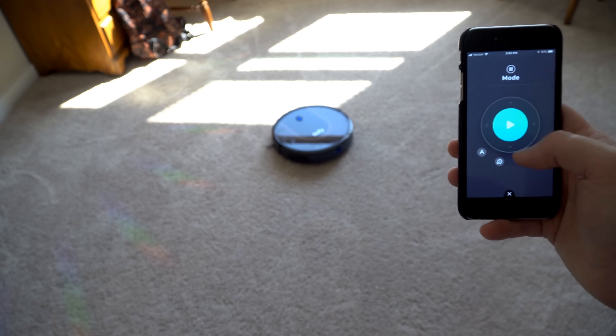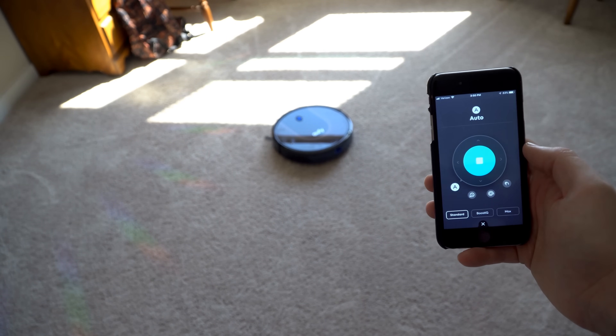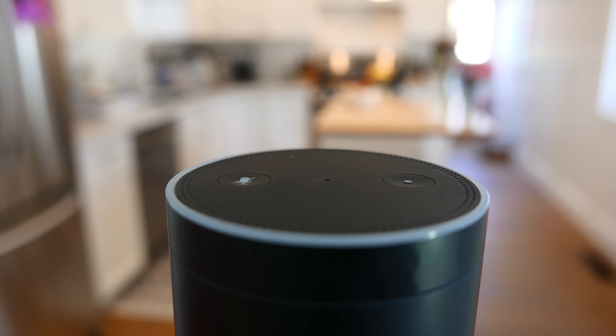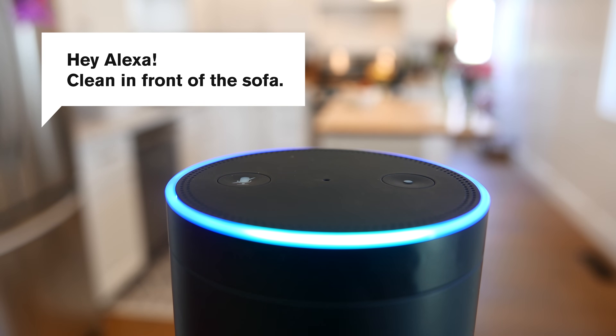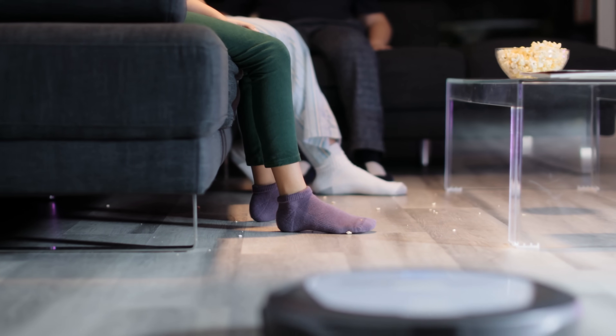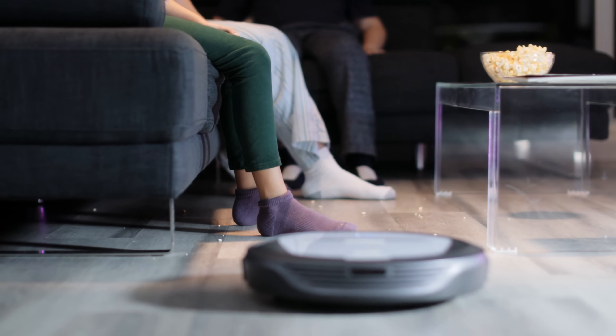You can also use the Wi-Fi connection to control it from your phone or with other smart devices like Google Assistant or Alexa. If your home is equipped with one of these devices, you can say something like, 'Hey Alexa, clean in front of the sofa,' and Roomba will head over to your sofa in search of a mess to clean.